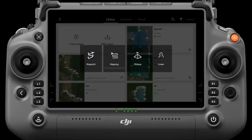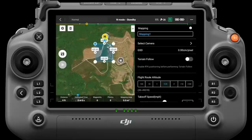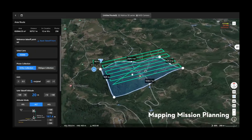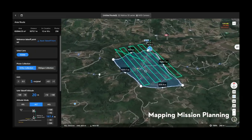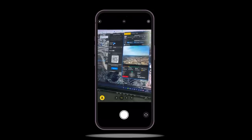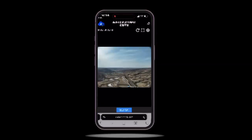Additionally, FlyHub 2 supports creating mapping missions. Similar to the area mapping function on DJI Pilot 2, you can simply select the area of interest, mission type, and send it to Dock 2 for data collection. During the flight mission, you are able to share a livestream feed with other teams via a QR code or a link, streamlining cross-team collaboration with real-time information.